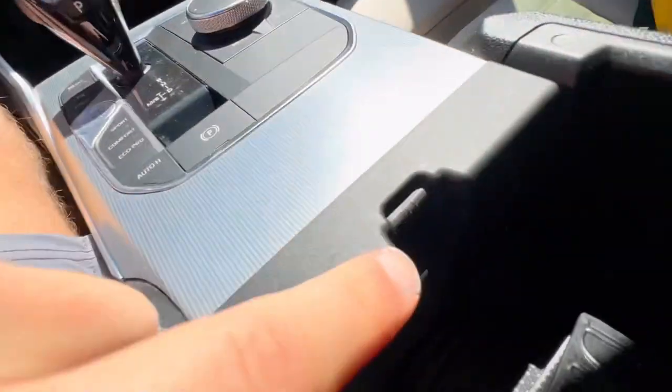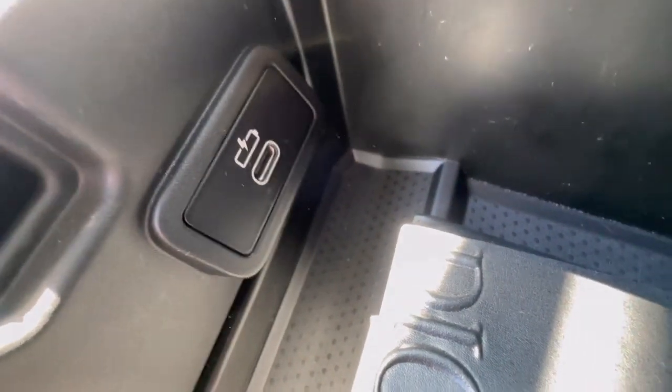We also have another compartment right here — lift this up and I can store pretty much anything in there. I'm storing my glasses in there right now. It also has something really cool I've never had in a car before in my life: a USB-C port.